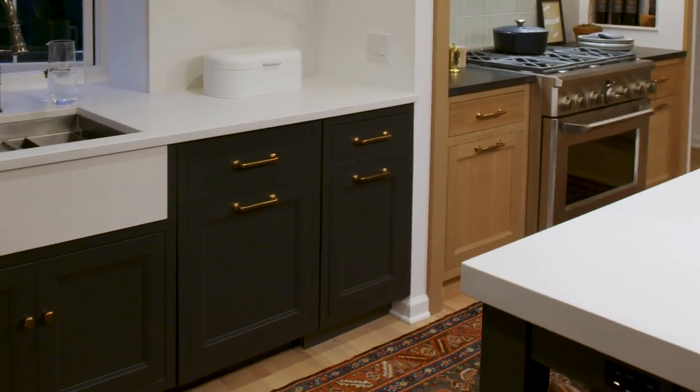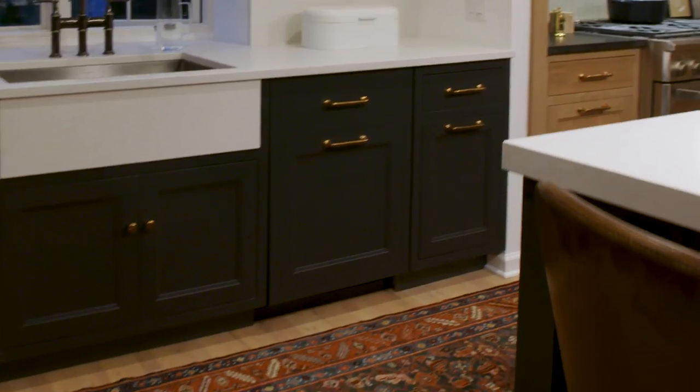Using the appliances in even their most basic way has been a pleasure. When you have nice things you want to take really good care of them and show them off to everybody. The water dispenser has changed our lives — it honestly seemed like a crazy thing to put into your kitchen but my kids use it all the time. The dishwasher is so quiet that a number of times I've put my ear against it to see if it was running because I can't remember if I turned it on.